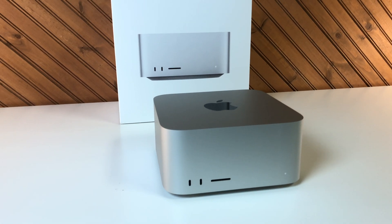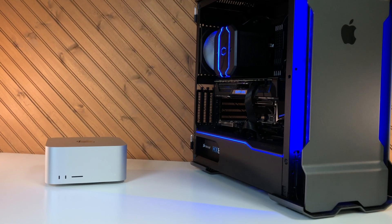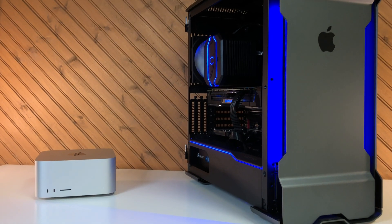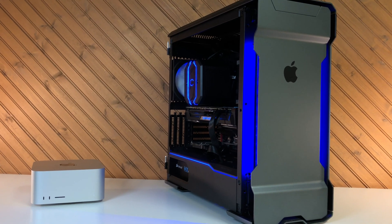Apple released the Mac Studio and they made some interesting, if not exaggerated, claims. How does the Mac Studio really perform against a comparable PC? And with this new desktop, did Apple get it wrong?